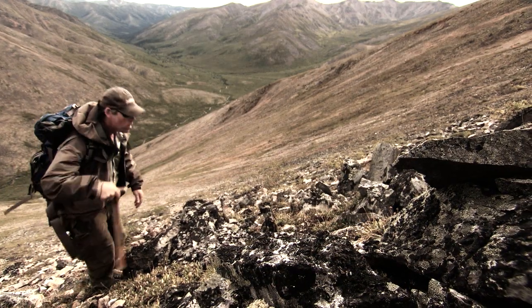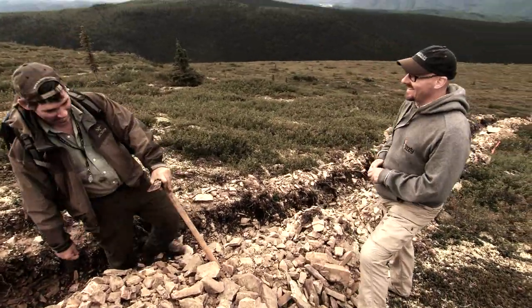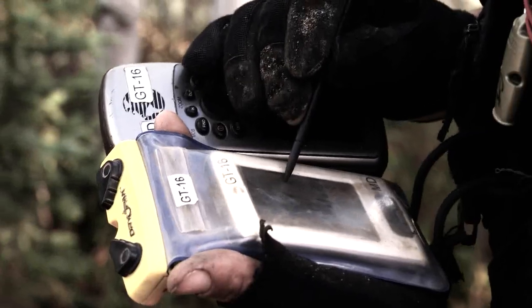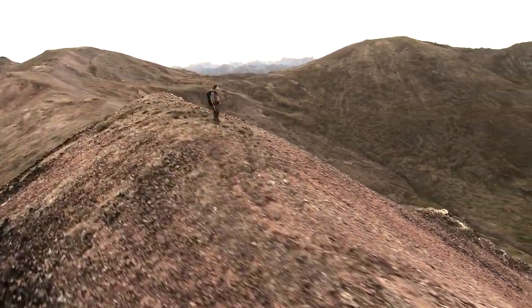It's clear when you meet Sean Ryan that he has all three. His enthusiasm for the Yukon and Yukon Gold is contagious. His horse sense allows him to combine traditional bush skills with the latest technology. His persistence is evident in his story.